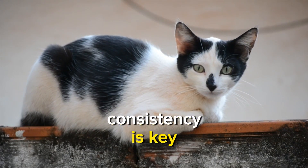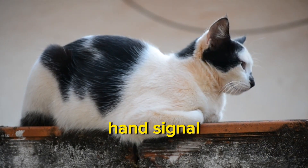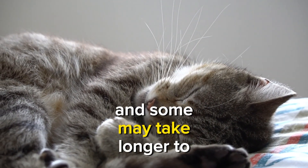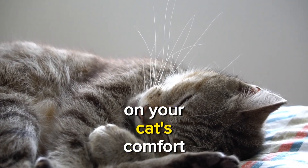Consistency is key. Use the same command, hand signal, and reward system every time to avoid confusion. Remember, every cat is unique, and some may take longer to learn than others. Adjust the training pace based on your cat's comfort and progress.